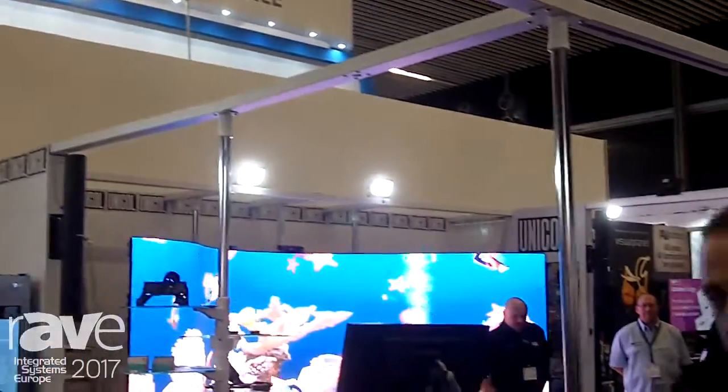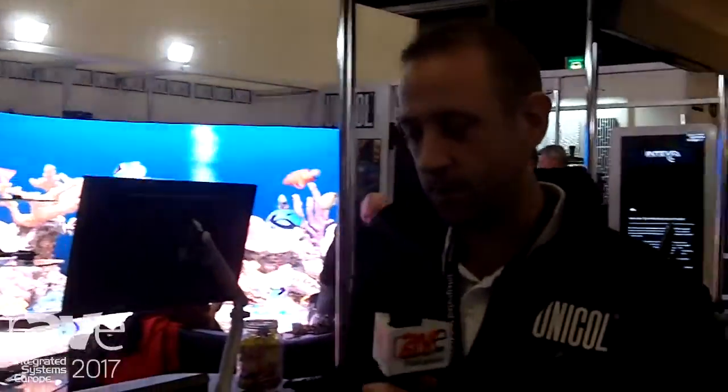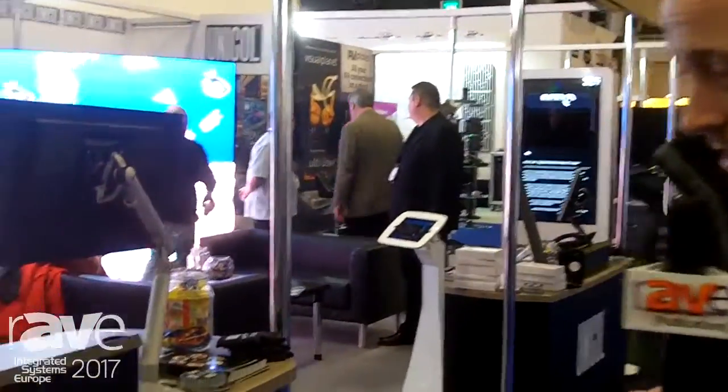Hi, I'm Ed Simmons from Unicol Engineering. This year at IEC 2017 we'd like to introduce a new product of ours — this is the Canterbury lectern.